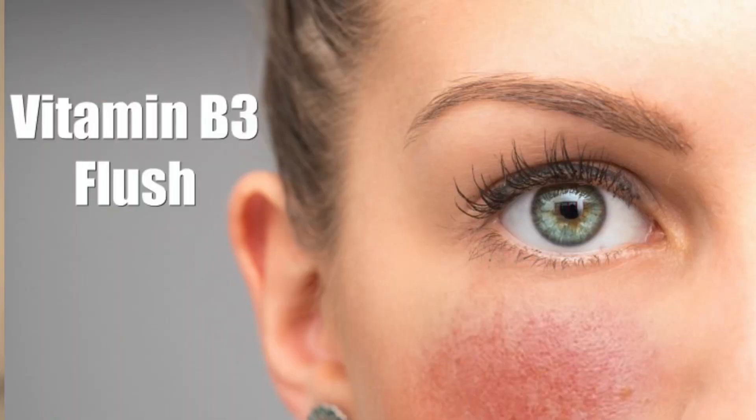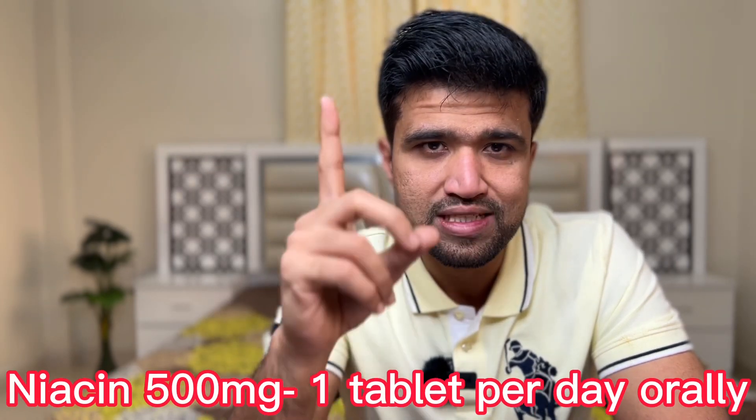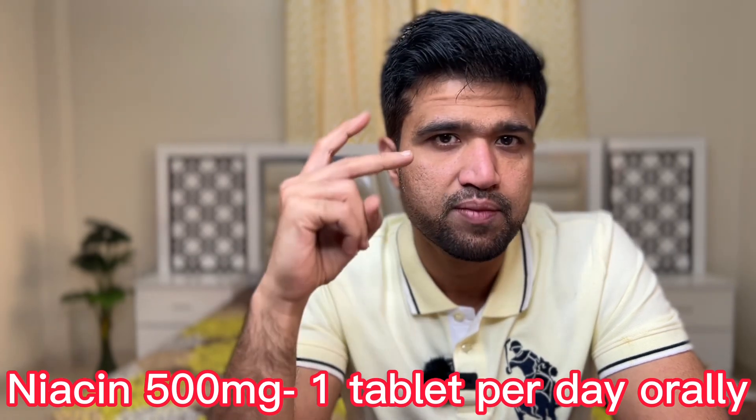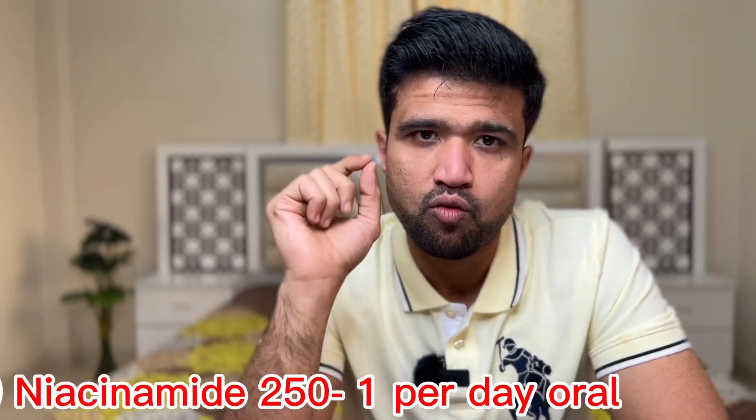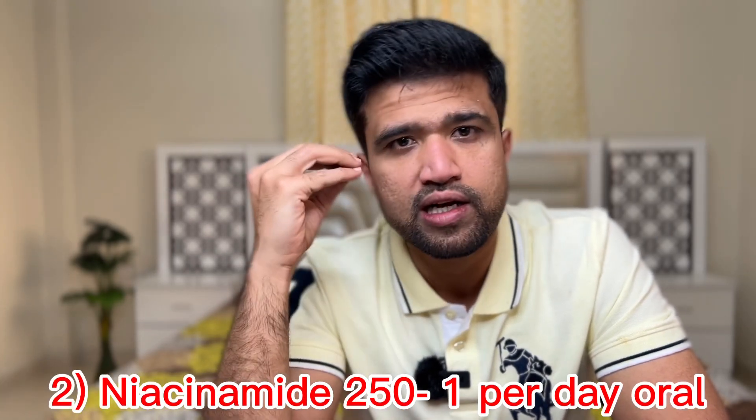Later it starts scaling. If you are okay with flushing, you can take niacin 500 milligrams orally, one tablet once a day. The second form is niacinamide, which is best because you will not have a problem of flushing. Tablets are available as 250 milligrams and 500 milligrams, but I usually recommend 250 milligrams — one tablet per day. There will be no flushing and it will not cause any damage to your body.